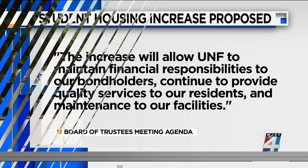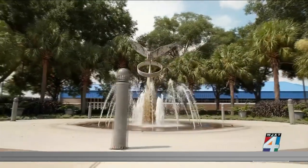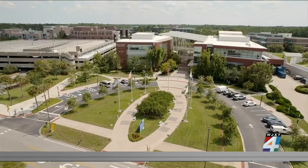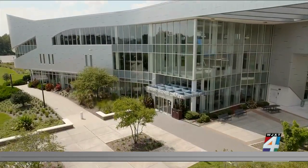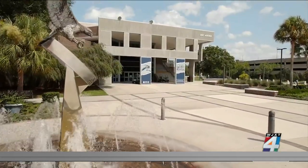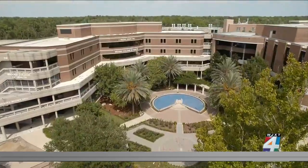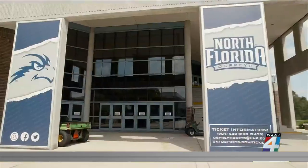The increase is going to be on average about four and a quarter percent every year for the next three years. So it's going to be stepped-up hikes over the next three years. But those hikes are really going to depend on what type of room and the location of the building. For instance, some rooms are furnished, others are not. Some rooms charge by the month, others are charged by the semester, so there's really a variety of options.